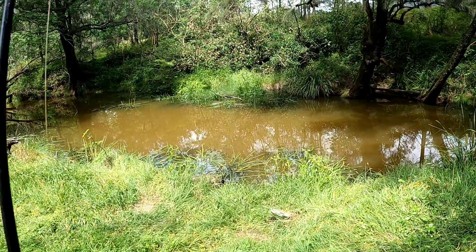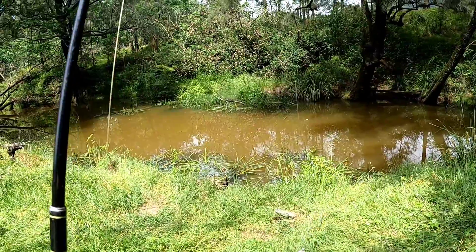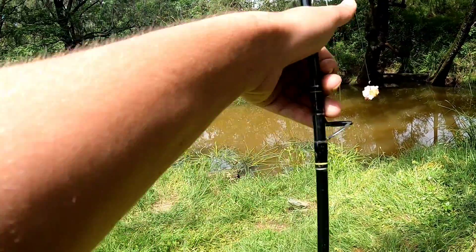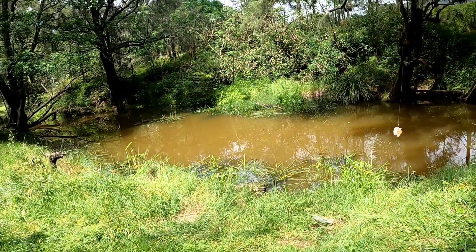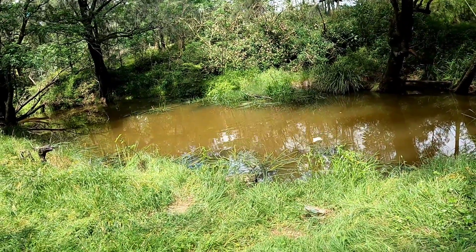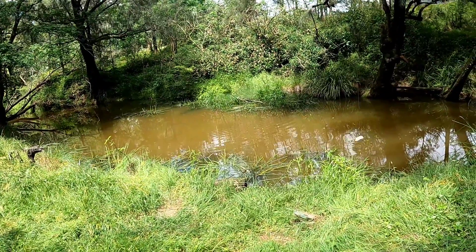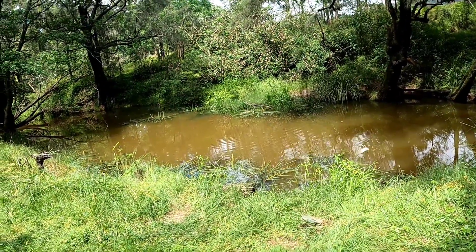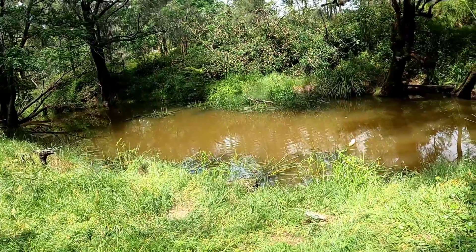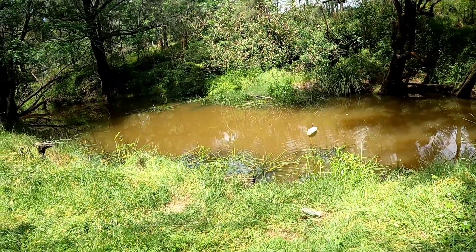It probably won't be very often that you see me go to the same place twice, but this seems to be the land of the giant carp. I'm really chasing a carp somewhere over a metre, so that's why I've come back to this spot today because there are some massive carp here. This may just be a short video - we'll see how we go. Anyway, let's get some bait out there using bread today.